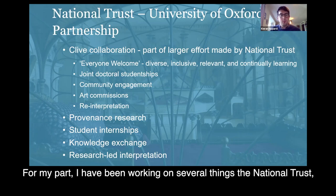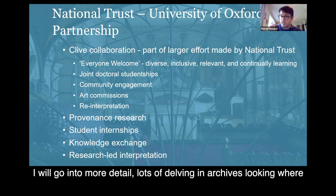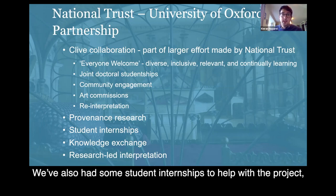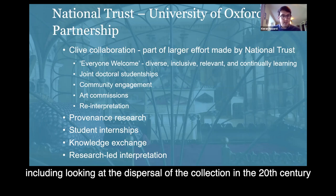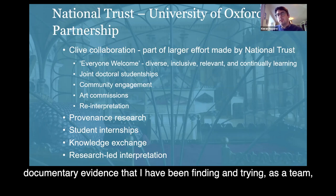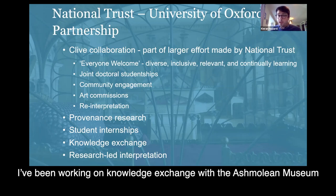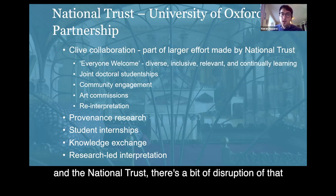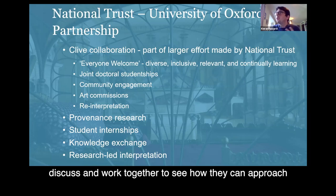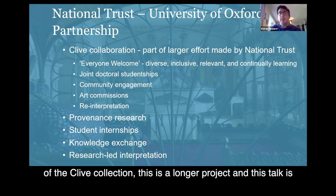For my part, I've been working on several things with the National Trust. Some of that is provenance research — lots of diving in archives, looking for exactly where the objects now in the collection actually came from. We've also had some student internships to help with the project, including looking at the dispersal of the collection in the 20th century, and trying to match up documentary evidence to identify which item in the collection a particular document might refer to. I've also been working on a knowledge exchange with the Ashmolean Museum and the National Trust, though there's been some disruption due to coronavirus.